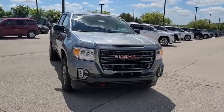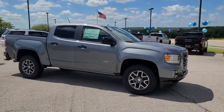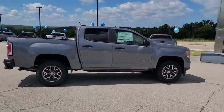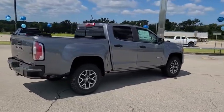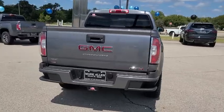With one of the most powerful standard four-cylinder engines in the class, the Canyon lets you enjoy 18-city, 25-highway EPA-estimated MPG, and is engineered to absorb the bumps, handle the curves, supply superb traction, and provide seating for five.